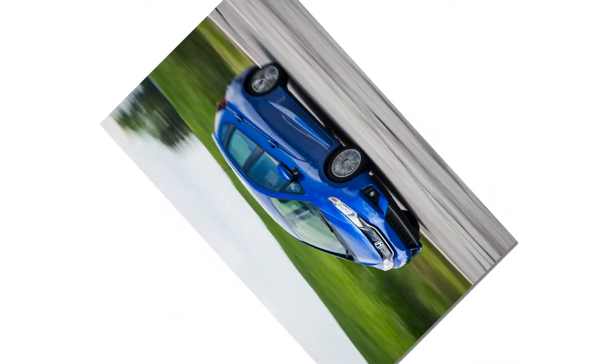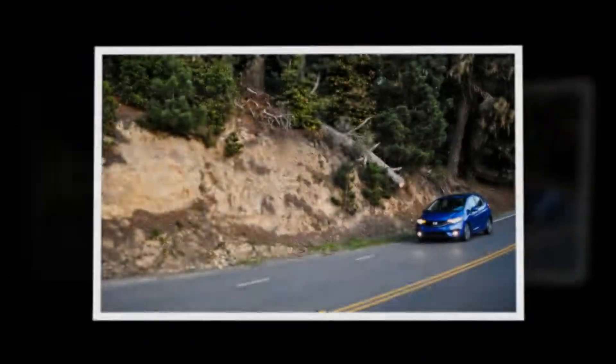The broken-in tires bumped skidpad grip to 0.82 grams and cut braking distance down to 166 feet — improvements of 0.04 grams and 15 feet.